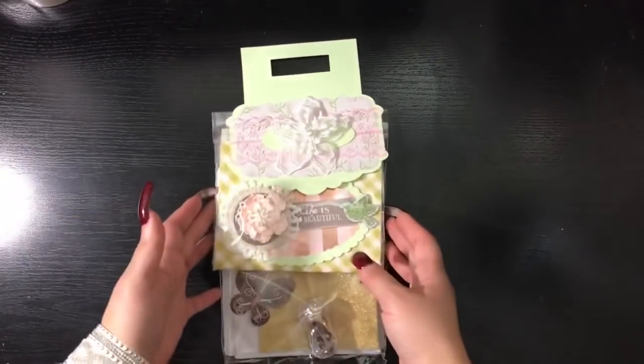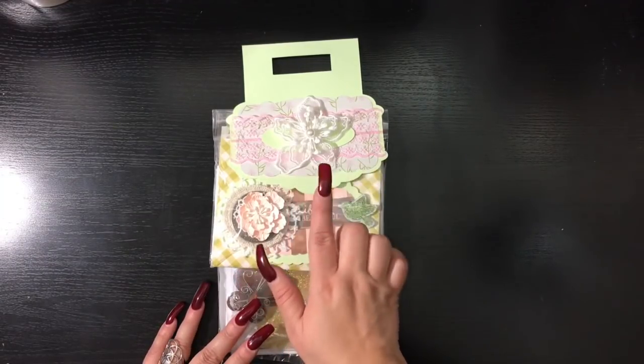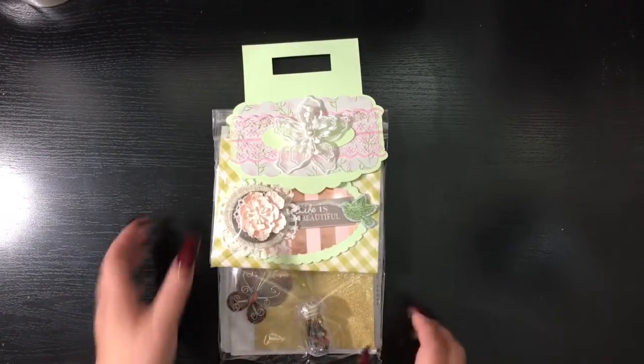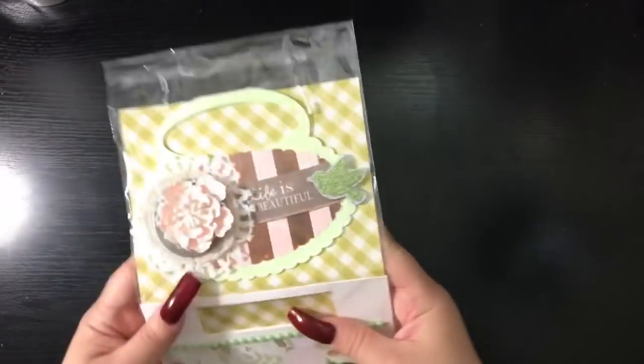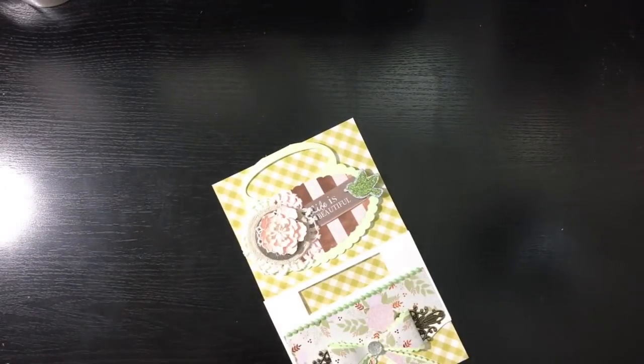Here is my package. She created all of her toppers on — I believe it was her Cricut or her Silhouette — I know she did create custom toppers for the swap. Let's go ahead and open this. The toppers are separate from the goodies so let me separate that from the main package. Her two toppers are attached here, so let me open them.